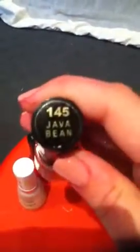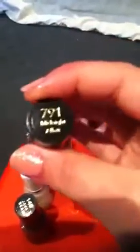This is a Revlon — I think this is one someone gave to me — but it's Java Bean. This is a dark blue by Revlon, Midnight Affair. Another Revlon, dark red sort of, Wine With Everything.